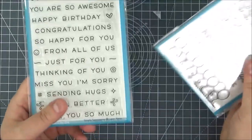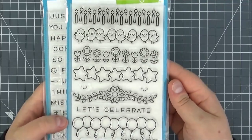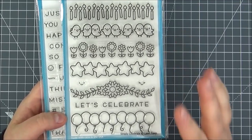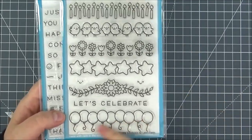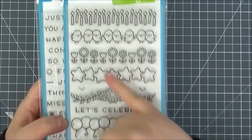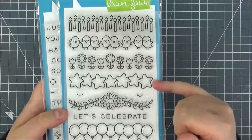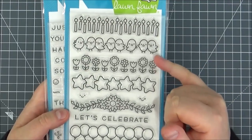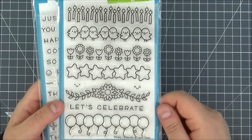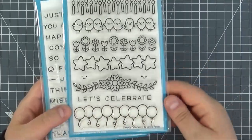I also picked up the Simply Celebrate set. I really liked it when it first came out. I think it would be really good in particular for masculine cards — I really like these balloons and the candles, which I think would work really well with the Happy Birthday sentiment. There are also stars, flowers, cute little birds, and a nice floral image. I'd probably color them in rainbow order, and I like that sentiment as well.